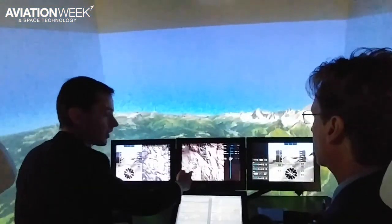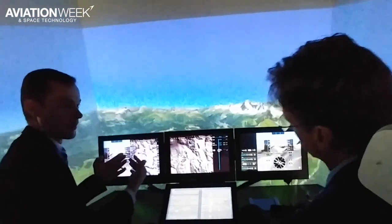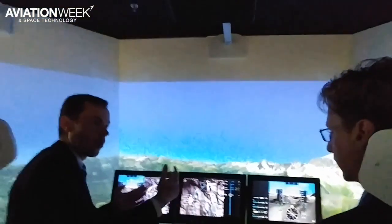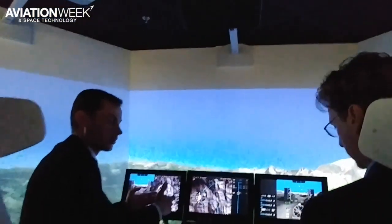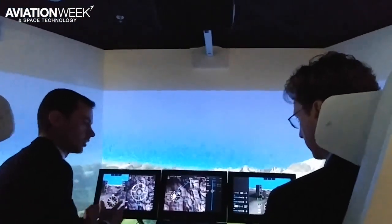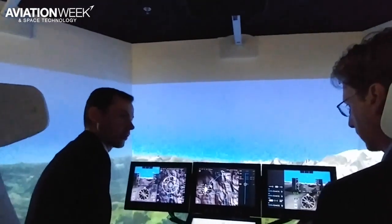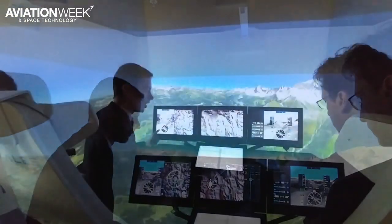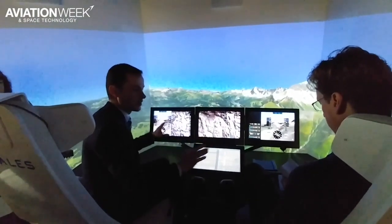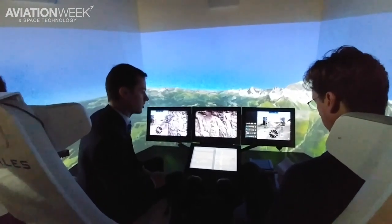The system behind delivers the information — it can be avionics systems, but it can also be open-world systems that deliver information through the secure communication system we have between avionics and the open world, to perform this task efficiently. We are working on the next generation using OLED, curved, and free-format displays, but that will be the next generation, not for the 2020 entry into service.